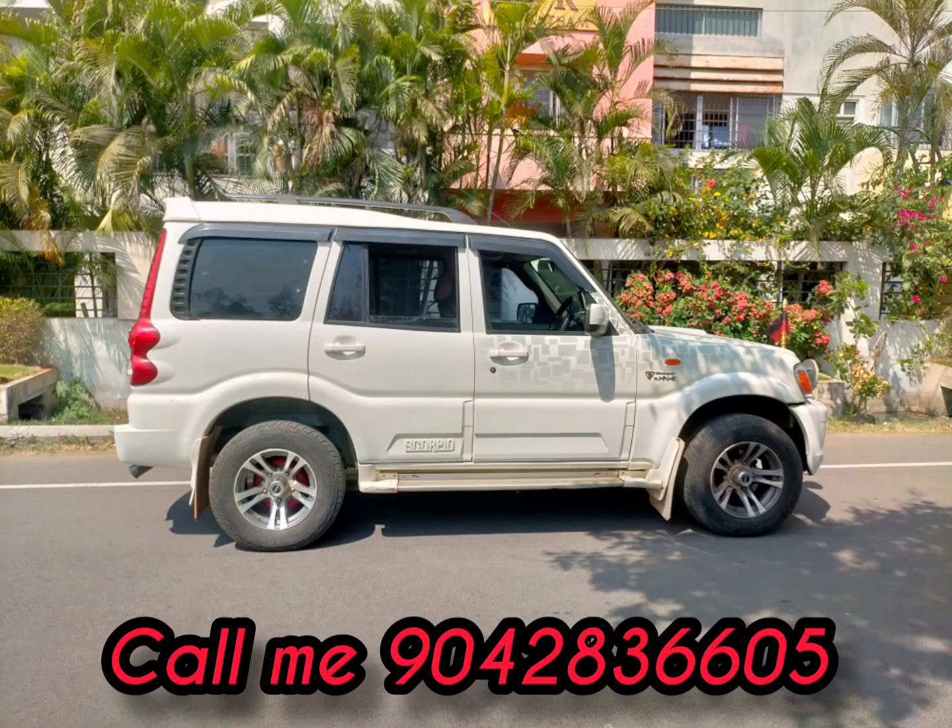The number is TN22. 555 is a fancy number. The VLX is a top model.